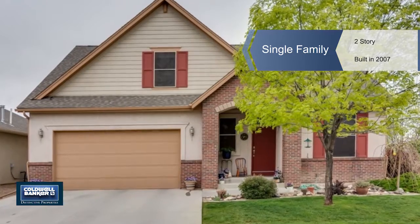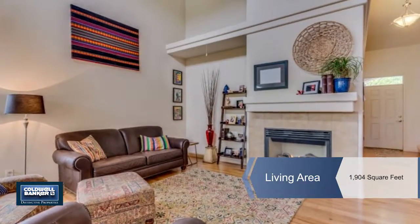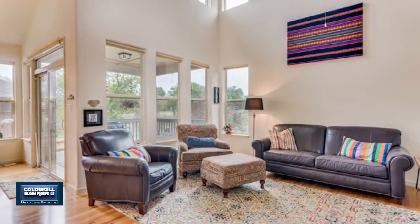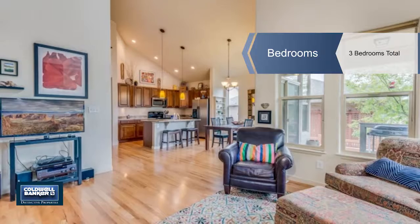Nicole Perrantes presents this beautiful clean home with lots of space and the features you desire. They include granite counters, hardwood floors, a gas fireplace, and a cathedral ceiling in the main living area.